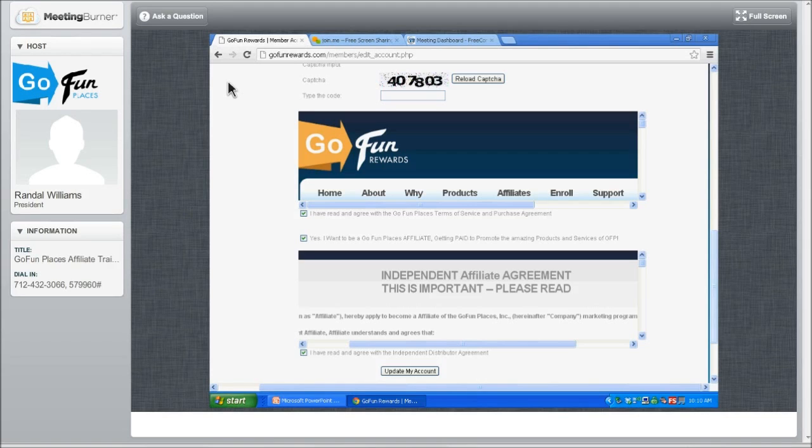Type that in, then scroll down and click that you've read and agreed to the GoFundPlaces terms and conditions. You're going to become an affiliate. Then scroll down further and click that you've read and agreed with the independent distributor agreement. Then click Update My Account. Until you do all of that, your account will not update. If you changed some information and clicked on another tab without scrolling down, the reason it's not holding your information is because you haven't clicked Update My Account.